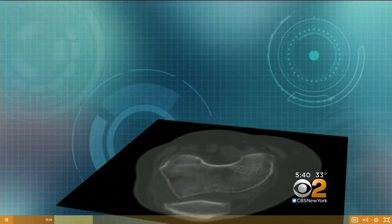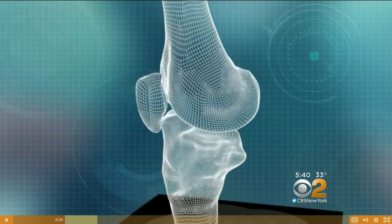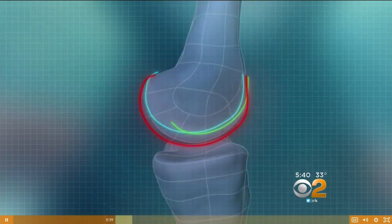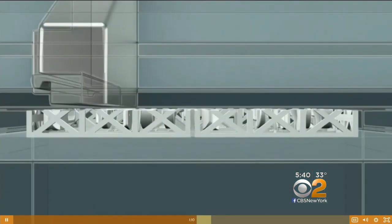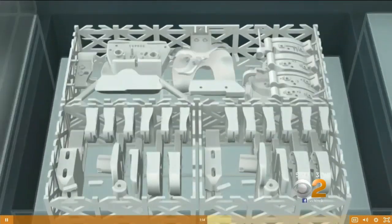Here's how it works: from CT scans, the iFit program generates a 3D model of the patient's knee that's used to print a 3D mold so that the custom prosthetic knee can be manufactured. Just as important, single-use custom tools and guides are printed specifically for that patient, which means surgery is done in a less invasive manner — extensive drilling is not required.